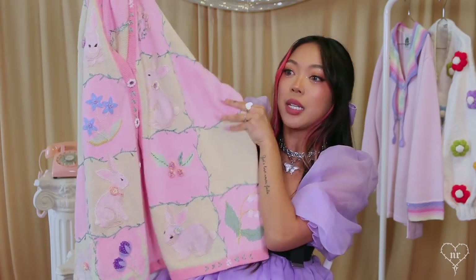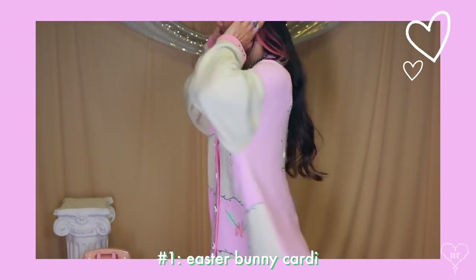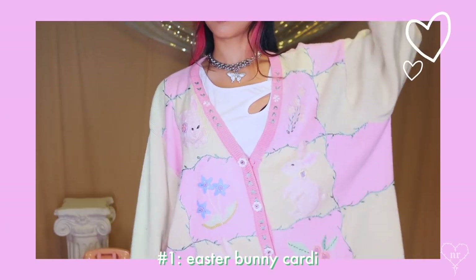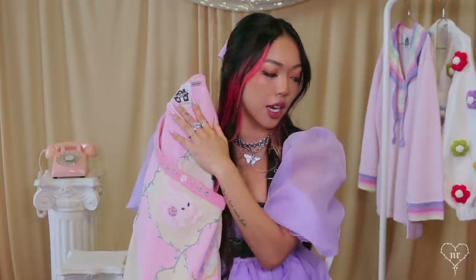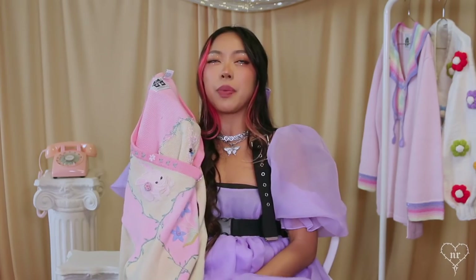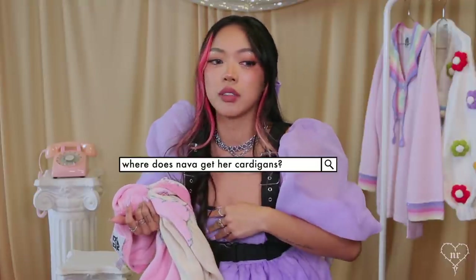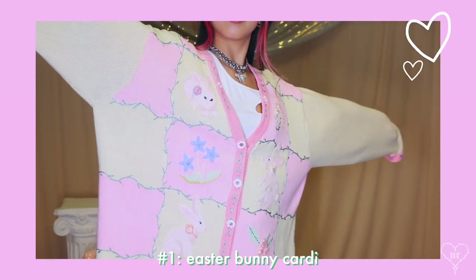We're going to start with the one that actually started my collection — my Easter bunny cardigan. It has a bunch of bunnies everywhere, flowers, and I love the color scheme. On the back it has two bunnies, and the buttons are flowers. This is from the brand Storybook Knits, which is actually the brand that most of my cardigans are from. The biggest question I get is where I buy them — I either thrift them in-store or find them on online thrifting sites like ThredUp, Depop, or Mercari.